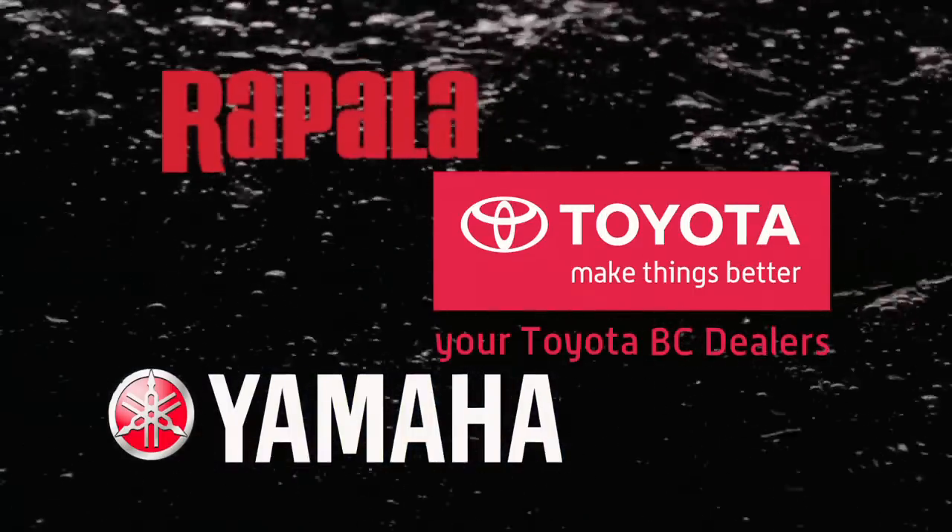BC Outdoors Sportfishing, brought to you by your Toyota BC dealers, Rapala and Yamaha.